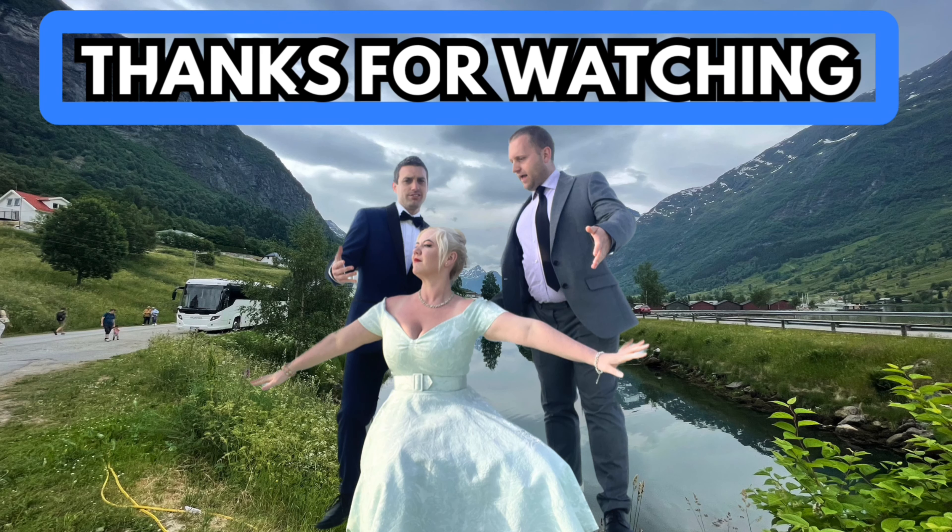We've got a whole series coming up on P&O Iona, so we're going to cover it in depth. Next week, we are releasing our first vlog on Iona, so make sure you're subscribed.